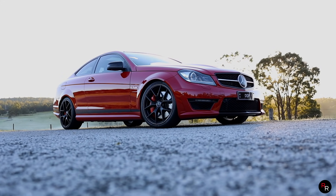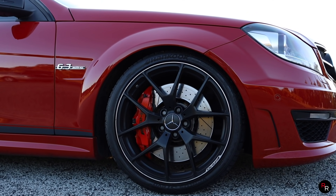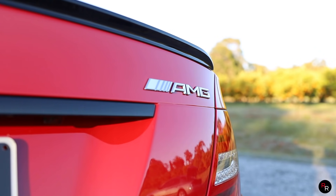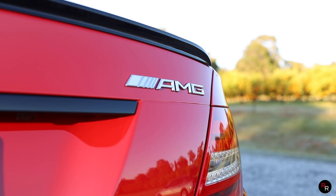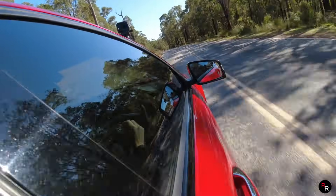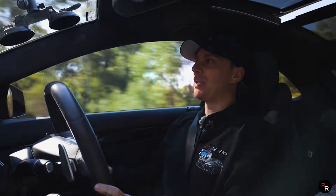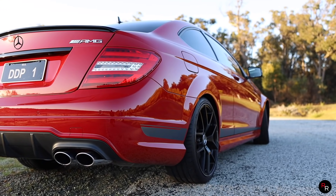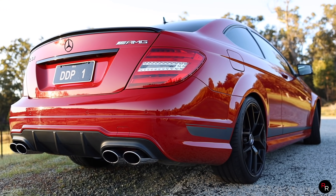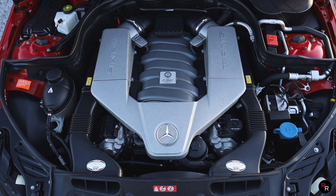The 507 Edition basically replaced the performance pack for the previous C63 models. Being the last iteration of the C63, it did go out with a bang. This 507 pack gave you more power for less money — instead of costing 15 grand, it actually cost you $14,507, so Mercedes-AMG was really playing into that 507 name. You also got a power increase of 50 extra horsepower and about seven extra pound-foot of torque over a standard C63, which was pretty nice.